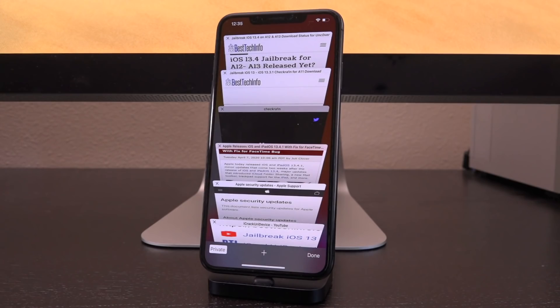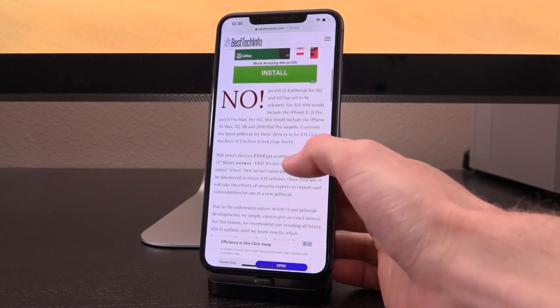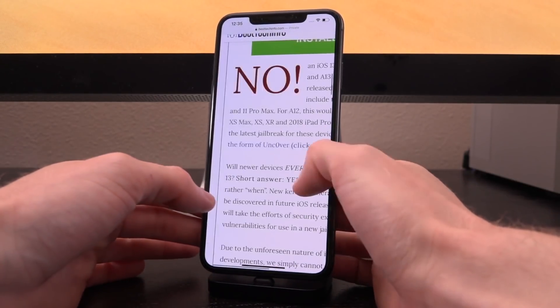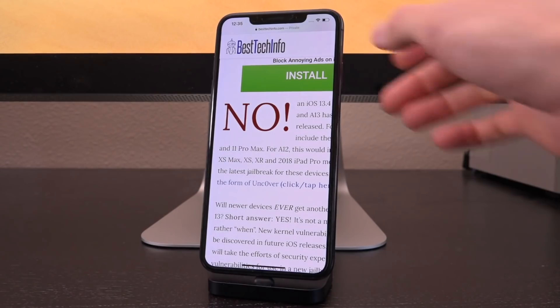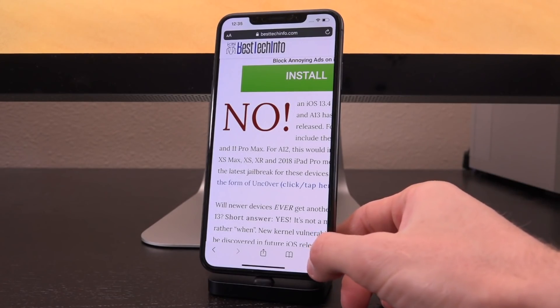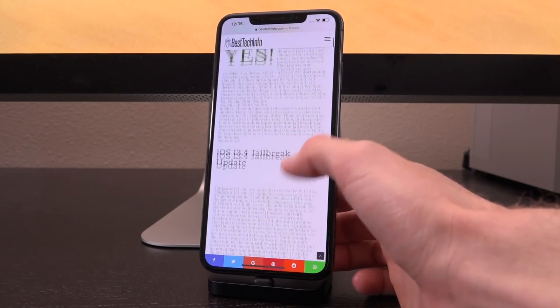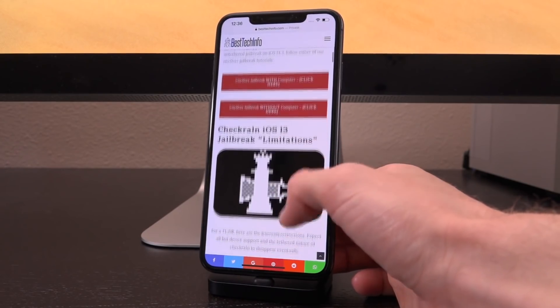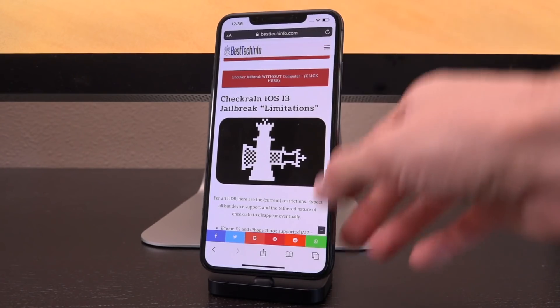Here comes the usual bit that you guys can skip if you already know the drill. Down below in the description, I'm going to have two links for you guys. The very first one is a jailbreak status checker page that will let you know the very second a new jailbreak for newer devices — A12 and A13 — is released. Currently it says no in red because the jailbreak for those devices is not out. That will change and it will be replaced with a green yes once a new jailbreak supporting newer firmwares past iOS 13.3 is available. Also, definitely check out our CheckRain jailbreak page so you guys can know the second the official version of CheckRain that includes support for iOS 13.4 and up is posted.